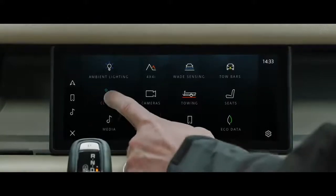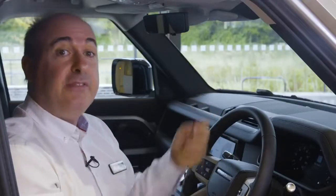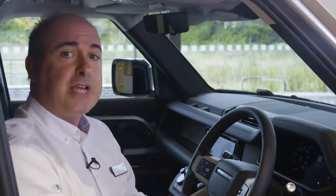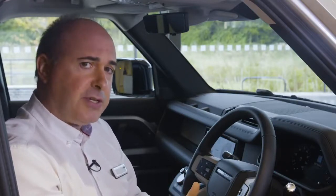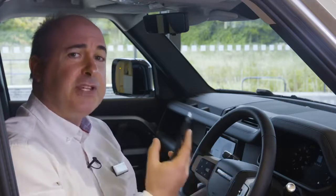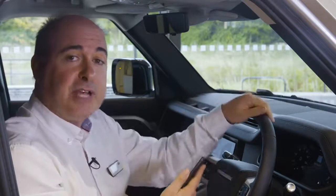Passenger comfort and well-being is further addressed with new air purification technology, filtering out allergens and particulates, and then using ionisation to remove contaminants at a bacterial level. Air quality is constantly monitored and reported to the driver, and the new air purge feature can be activated remotely from the phone app to refresh and purify the cabin air before passengers enter.